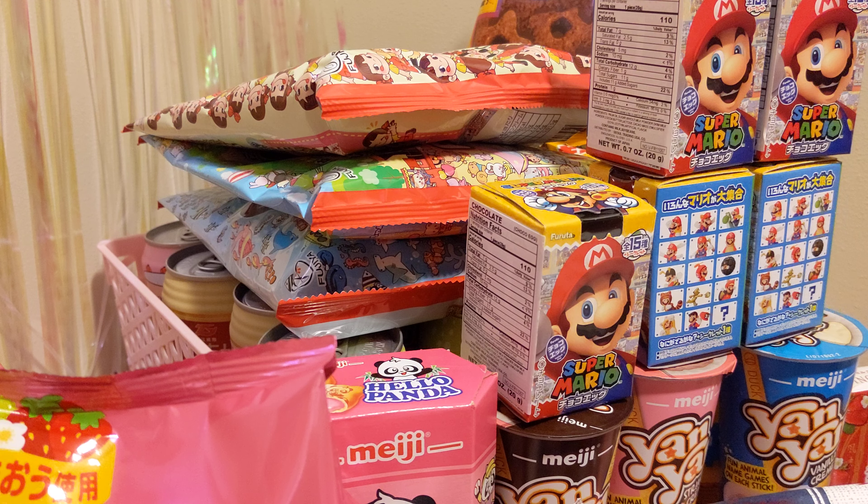Hello everyone, it's Astor bringing you a gigantic Asian snack and drink haul. I went a little overboard.